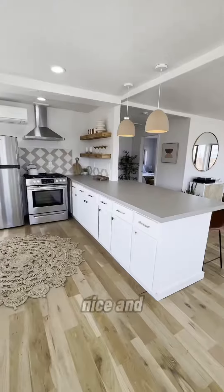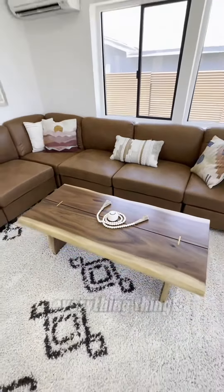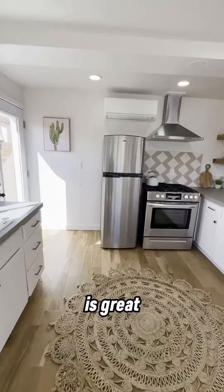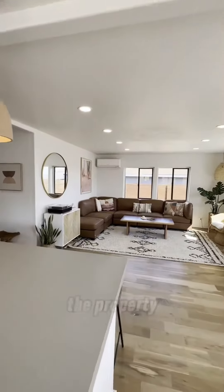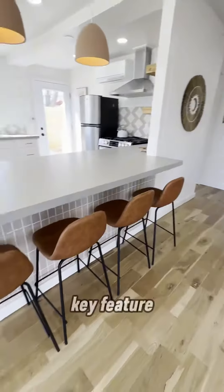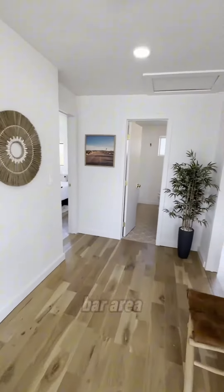You'll notice this kitchen is nice and large, open to the living area — brand new everything. It flows very well in here. One other key feature I like is this beautiful tile right here underneath the bar area.